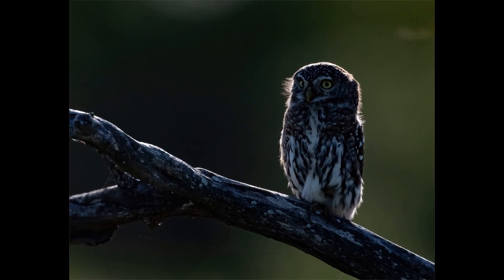This photo called Pearl Spotted Owl by Hyman Meijer was chosen as best in section for the Color Nature section. Well done, Hyman.